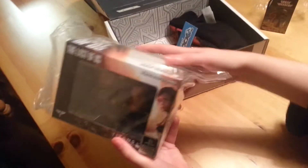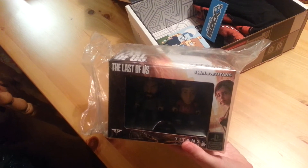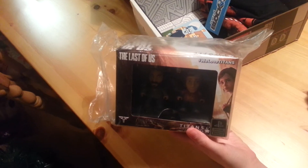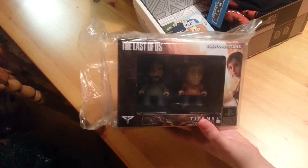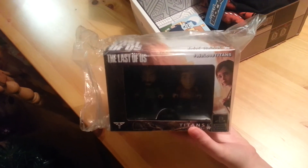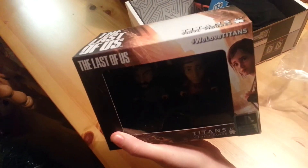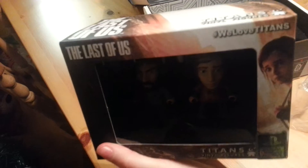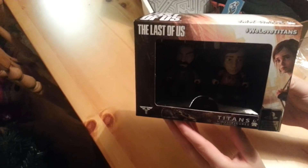Next we have a double pack of Titans figures. There was a Titan figure in last month's block, and this month you've got a double pack of the Last of Us Titans, which is quite nice. As you can see they're really really detailed figures. So as you can see on the back, you get Joel and Ellie. That's really nice — a really nice collector's item.